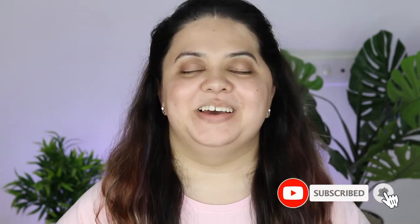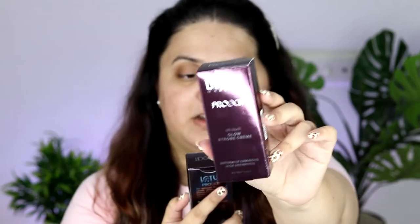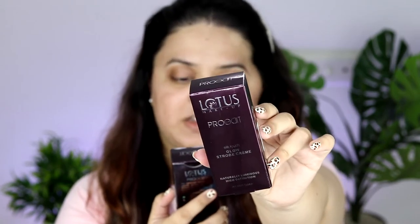So today the product I'm going to introduce you to is from Lotus Makeup — it's their Lotus Pre-Edit Silk Touch Glow Strobe Cream. If you're a beginner and don't have much idea about what a strobe cream does to your skin, strobe creams are basically like a primer or an illuminating moisturizer which you can mix with foundation.